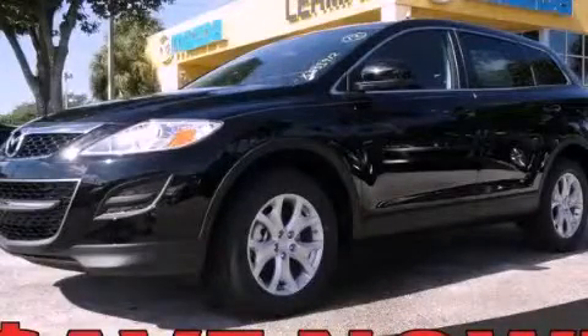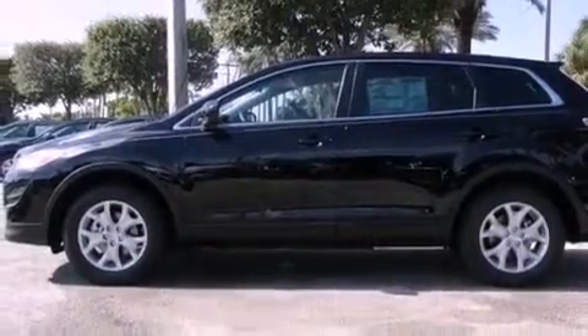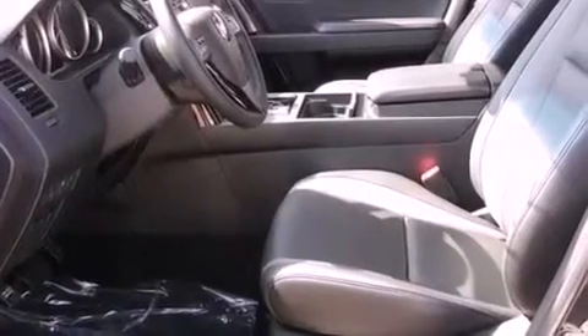This is a brand new 2012 Mazda CX-9, a great blend of utility, comfort, and style. It has a 3.7 liter 6-cylinder engine and a 6-speed automatic transmission.